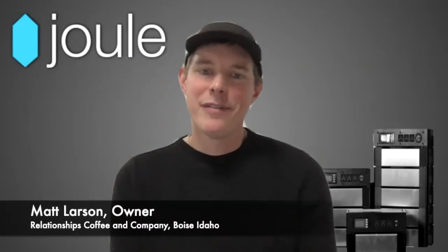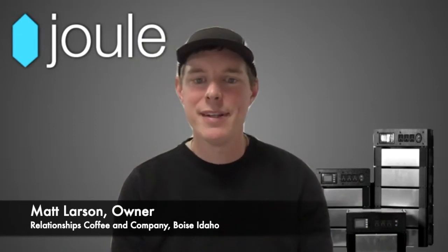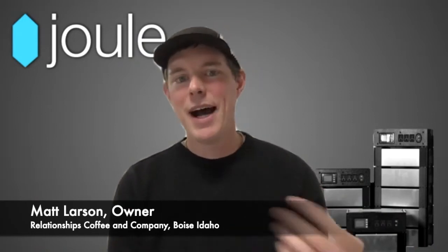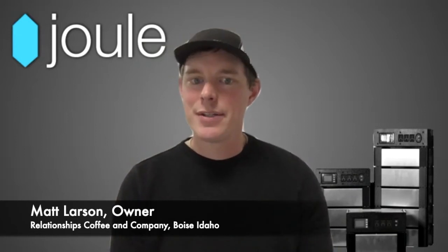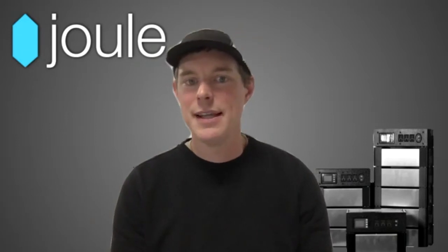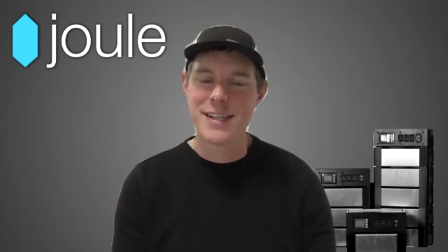I have a mobile coffee business and I was looking for a power source to run all my equipment. I'm trying to serve a higher quality experience, so when I went to think about power, gas generators are kind of the standard for mobile food trucks and coffee, but they're noisy, smelly, and don't pair very well with coffee — diesel notes of diesel.